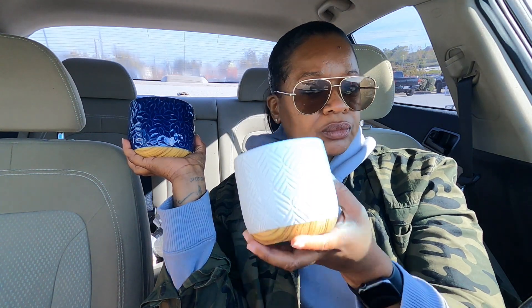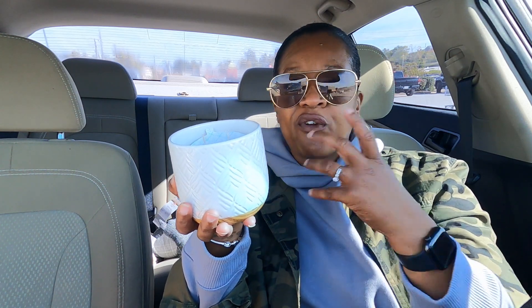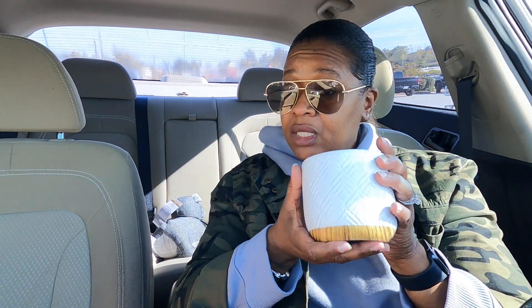I passed on the salted caramel latte candle since I already have one like that from Aldi. Any time they have a bourbon or whiskey scent, I'm always going to buy it. Palo Santo is one of my favorite scents, so that's why I got these two. But if I had to pick just one, it has to be the Palo Santo and White Sage. And if you don't typically like Palo Santo, this isn't your typical version — it's more like fresh laundry. Hopefully it throws just as good.